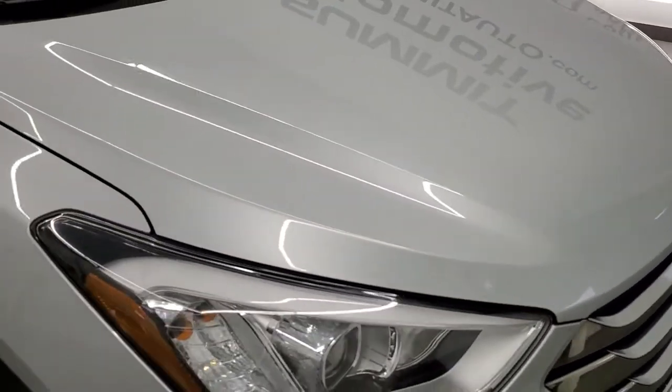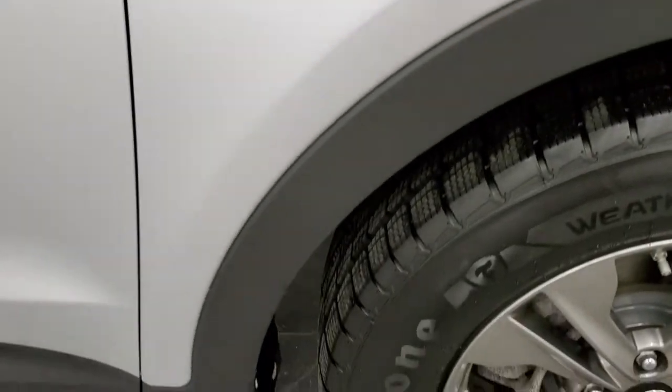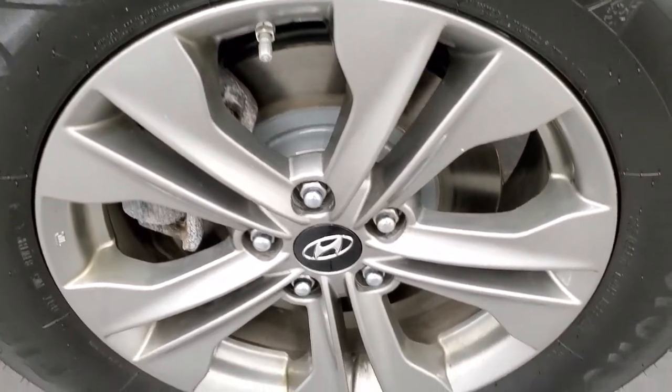The hood looks pretty good — I only saw one tiny little ding on it. Passenger side front fender is in really nice shape as well. And the passenger side rim has no scuffs or scrapes.